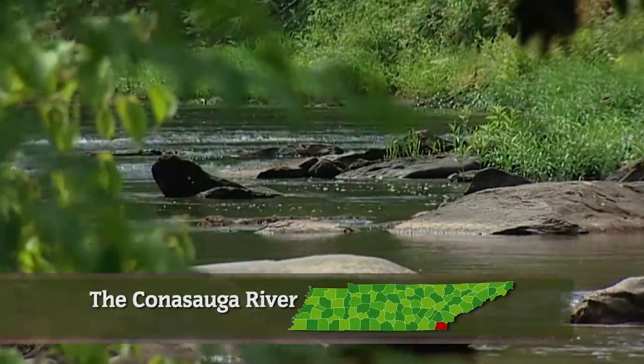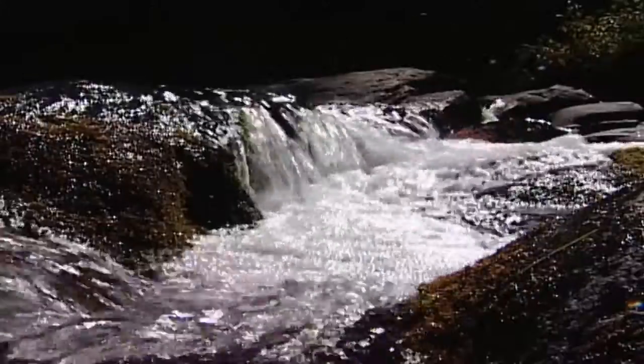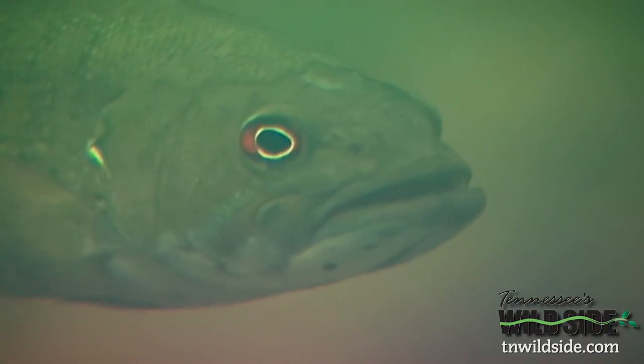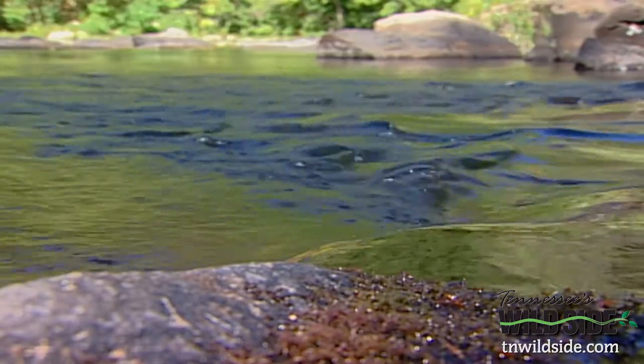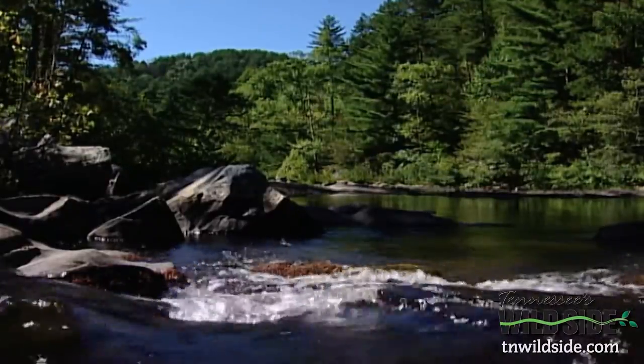In a state blessed with an abundance of flowing water, Tennessee is water rich. We have aquatic biological diversity that's unrivaled anywhere on the planet. This river is a rare and precious jewel. The Conasauga is one of a handful of rivers that are biologically unique and important, running clear and cold. The river is clean and clear — it lives up to its Cherokee namesake, which is sparkling water.